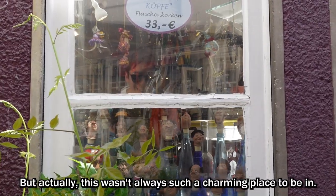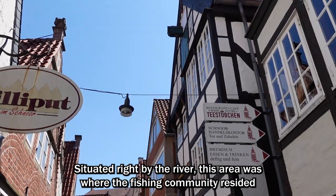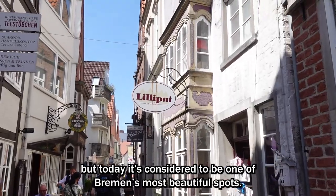But actually, this wasn't always such a charming place to be in. Strayed right by the river, this area was where the fishing community resided and used to be one of the poorest parts of the city. But today, it's considered to be one of Bremen's most beautiful spots.